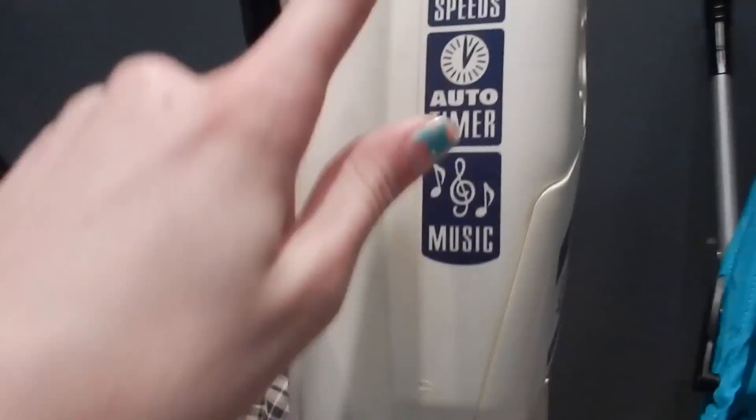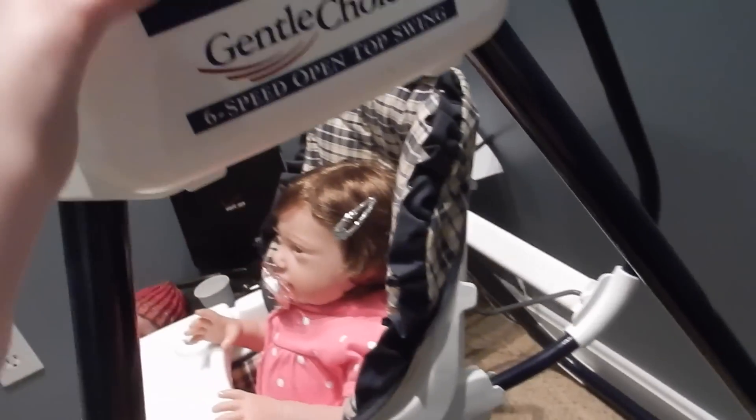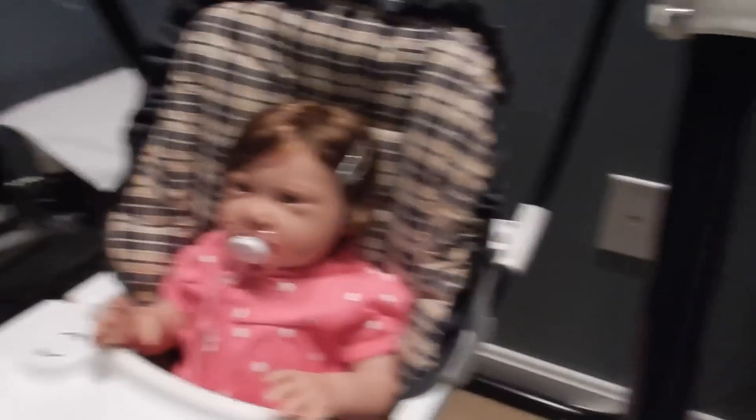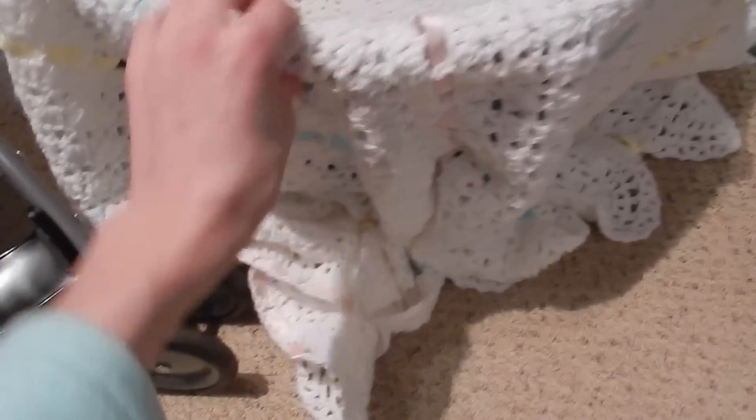If I actually put batteries in it, it has six speeds, an auto timer, and music — all this stuff. It needs batteries though. Anyway, this swing is from when me and my siblings were babies. We used this same swing, and this blanket and the stroller were new from Walmart. That sign I made. The swing is really cute — I like to just push it because it always looks so cute, especially when you take out her pacifier, because she looks so happy.